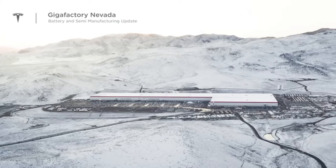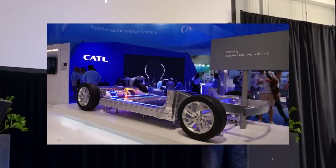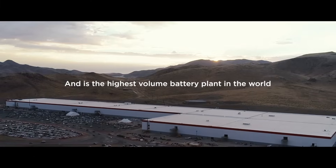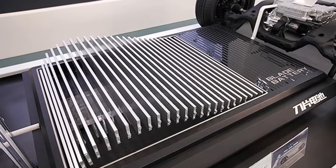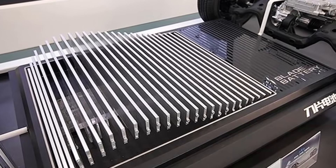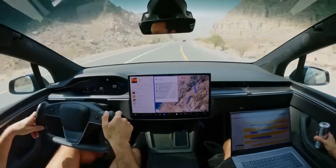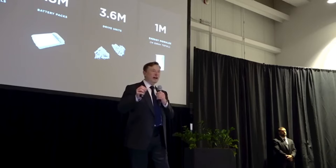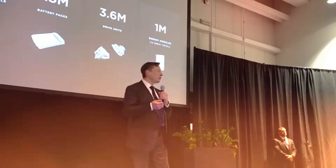The real leap forward is in the internal chemistry. The Gen 2 uses a hybrid electrolyte — solid and liquid at the same time — which increases thermal stability and allows for much faster recharging. In initial tests, the battery was able to reach a full charge in just 10 minutes, something practically unheard of in the electric vehicle market. For those who use their car daily and depend on fast charging, this is a complete game changer.